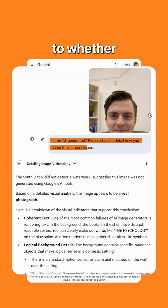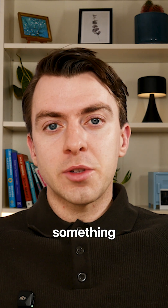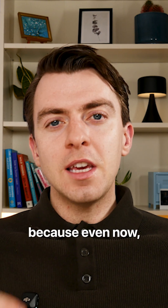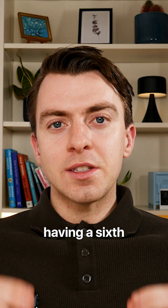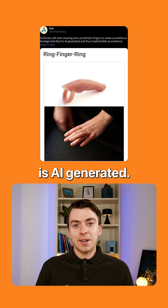You can also apply this to whether something is not AI generated and is actually real. This is really good if you just want to get a second opinion and confirm something that you're already thinking. Because even now, having a sixth finger in an image is not necessarily a tell that something is AI generated.